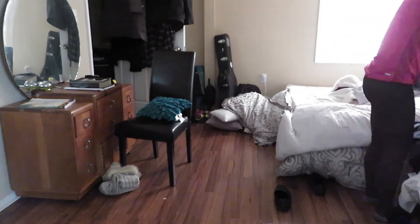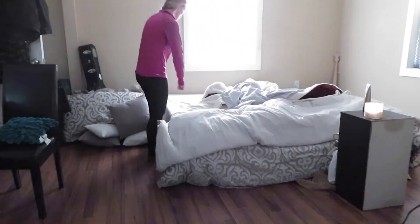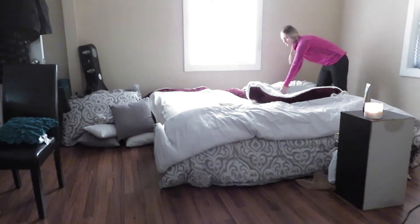I'd also been doing laundry, so now I've got to get that and put it where it belongs. Here I'm just making my bed. It is amazing how much cleaner a room can look just by making the bed.